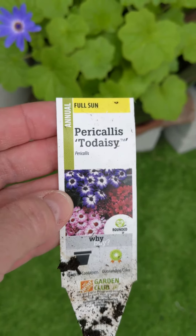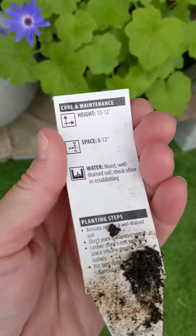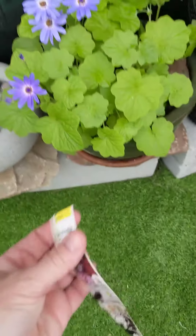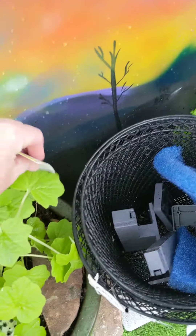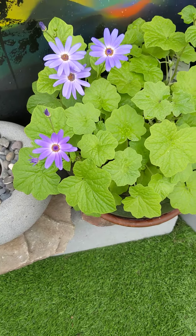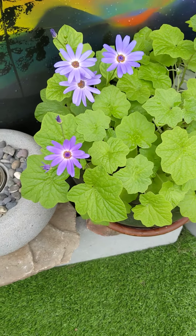It always says full sun on the tag. However, I have found that it does not like full sun. I've had this for several years and I've potted it up a couple of times. It doesn't really like full sun — it likes bright light, but not full sun.